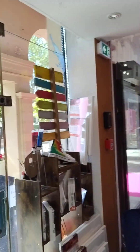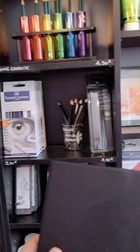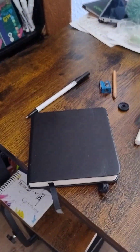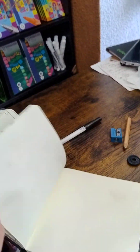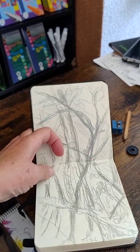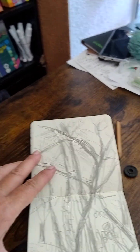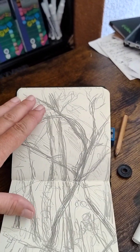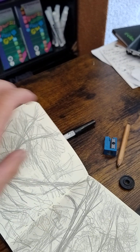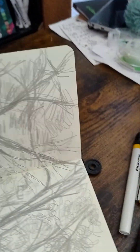I'm mainly going to talk to you today about the materials that you need to draw. Let me start by showing you some of the things that are available to you. I purchased this sketchbook here, and I got a very good price for it. You can buy things online, obviously. This is a pencil drawing I did of some trees, and I just used a little pencil that I found. You can see the effect that I get.